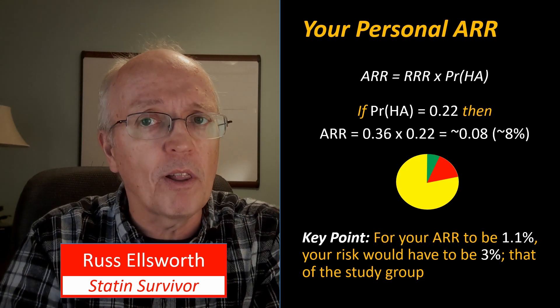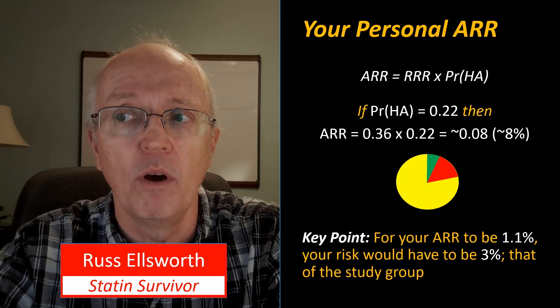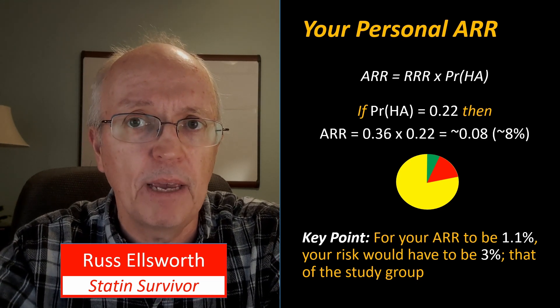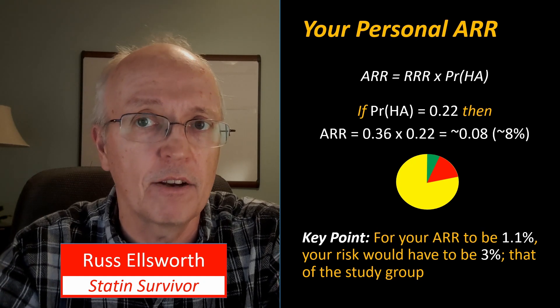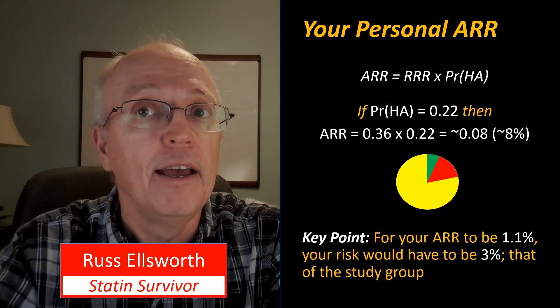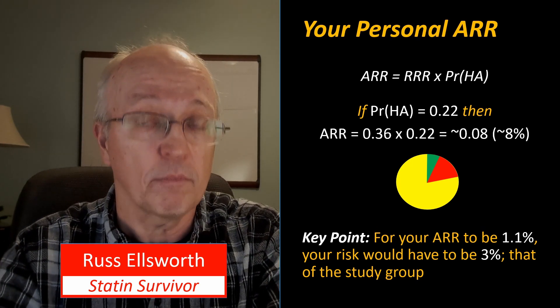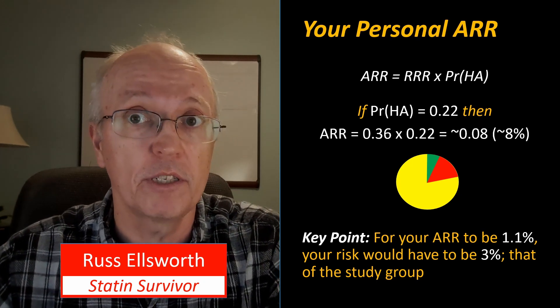We usually normalize risk factors to a 10-year period. In reality, these people had a 3% chance of having a heart attack over 3.3 years. Over 10 years, it would be approximately 9 or 10%. The absolute risk reduction presumably would actually have been greater than 1.1% — more like 3.6%. So we're going to add that time element to the thought experiment.